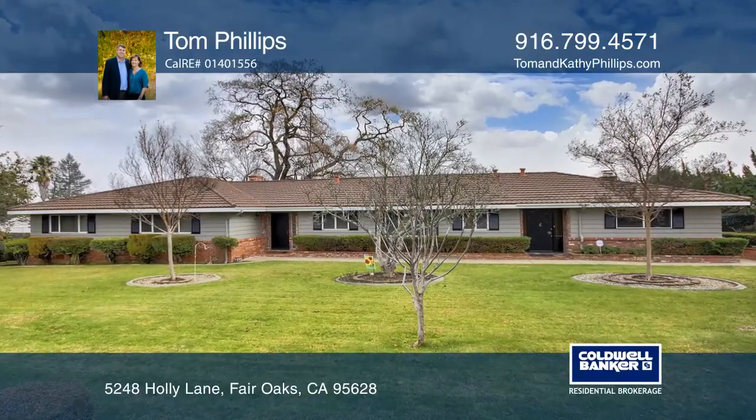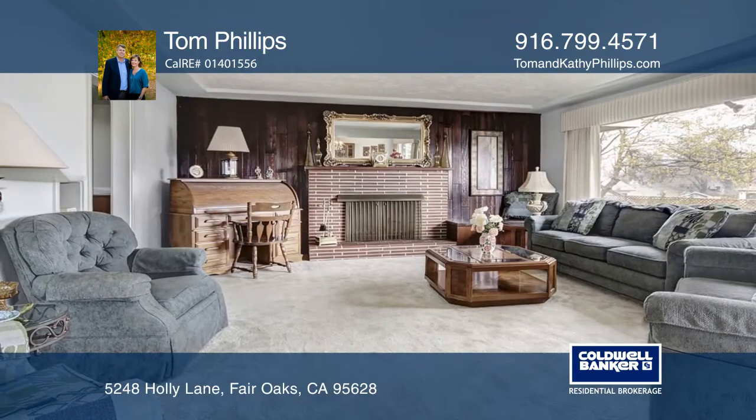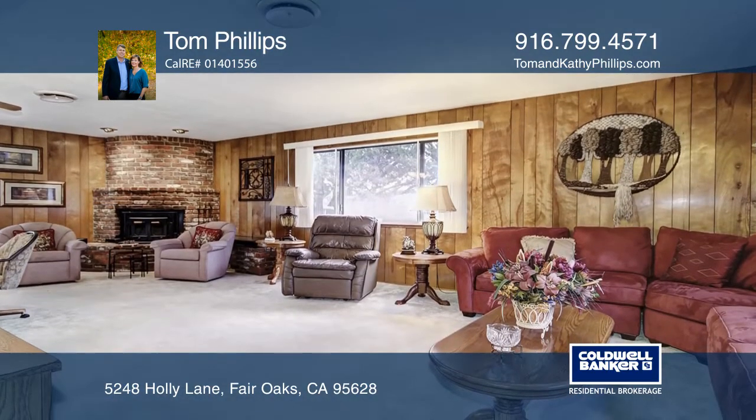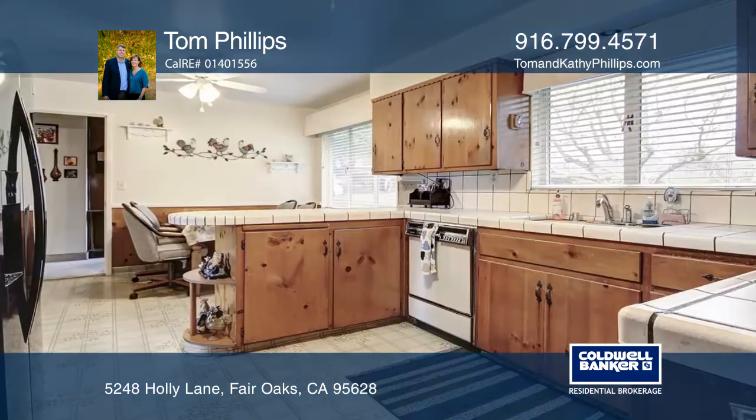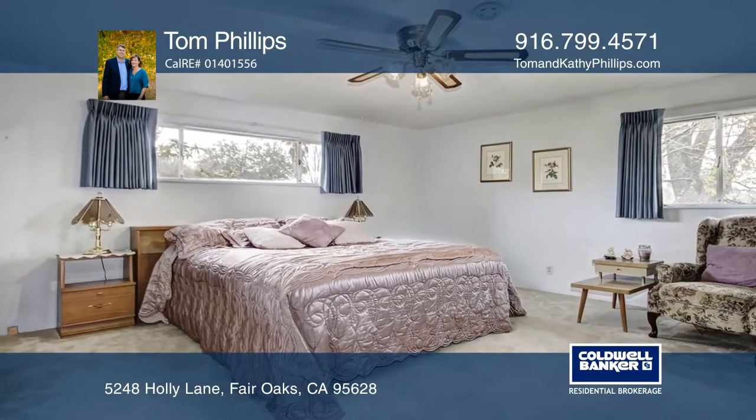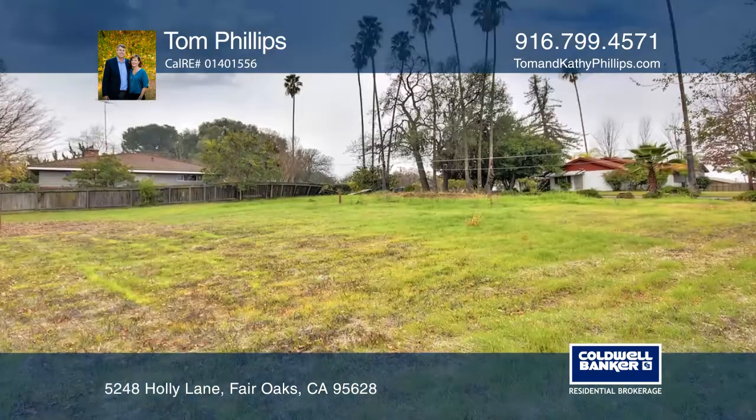Step inside and enjoy this spacious home that offers four bedrooms and two and one half baths, oversized living and family rooms. The remote fourth bedroom has a separate entrance. This spectacular home sits on approximately .78 acres and has lots of possibilities.